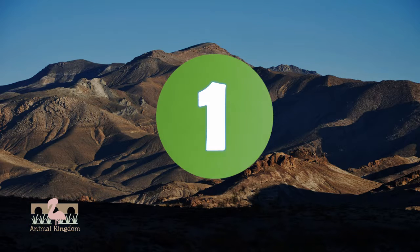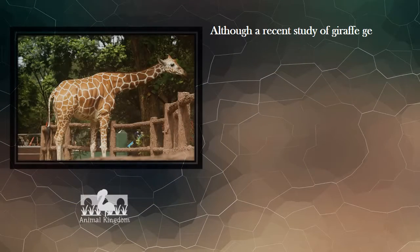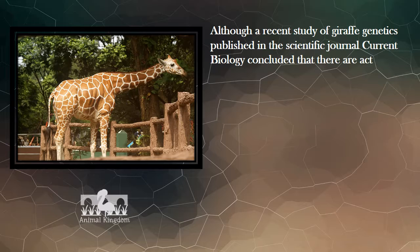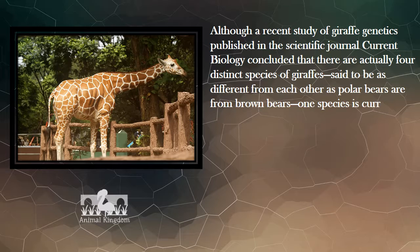Number 1. Although a recent study of giraffe genetics published in the scientific journal Current Biology concluded that there are actually four distinct species of giraffes, said to be as different from each other as polar bears are from brown bears, one species is currently recognized.